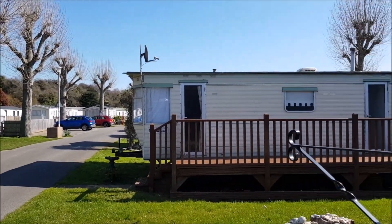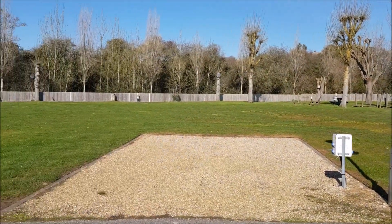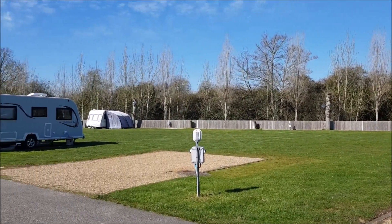As you can see here, this is a mixture of static homes and a large area at the front for tourists.